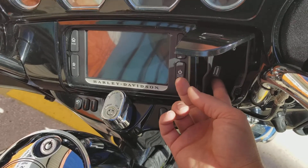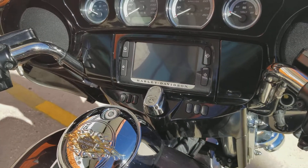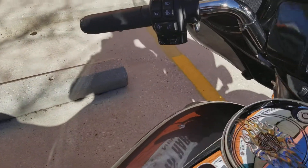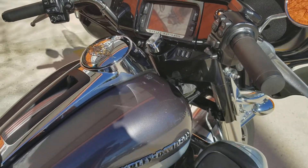You can even plug your phone in right here to a USB and keep your phone charged and linked up to your system as well. Being as it's the Limited, you do get all the extras — you have a nice heated grip system that you'd use right here on the very end. It comes with ABS brakes, security, and cruise control, so you really get all the amenities that come with one of these touring models.